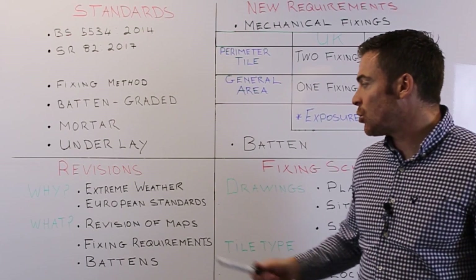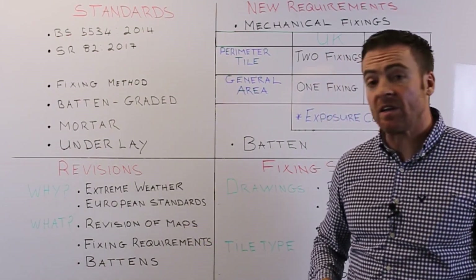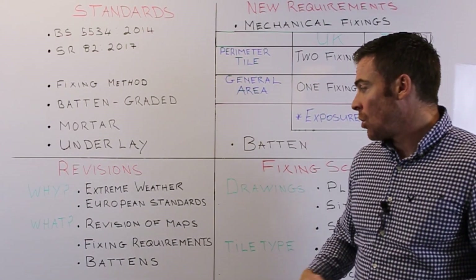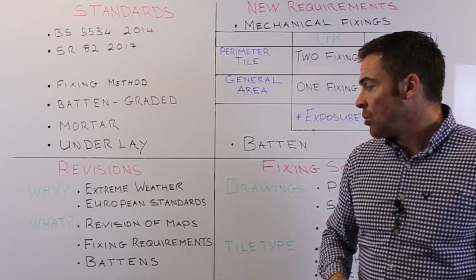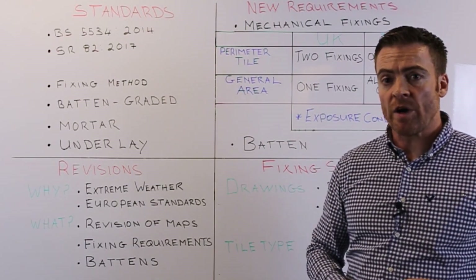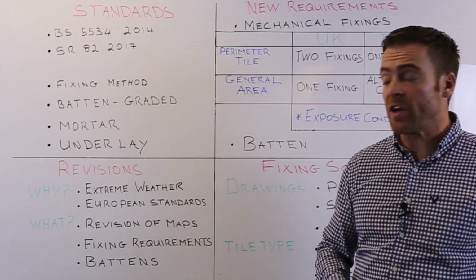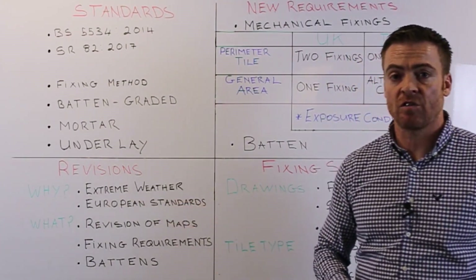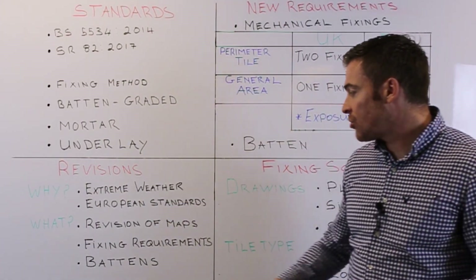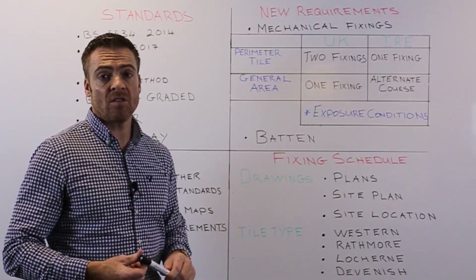The revisions were introduced due to extreme weather conditions and to bring requirements in line with European standards. Key changes include a revision of maps showing wind zones and wind-driven rain fixing requirements, which have been increased due to extreme weather conditions. There has also been a change in batten size requirements.